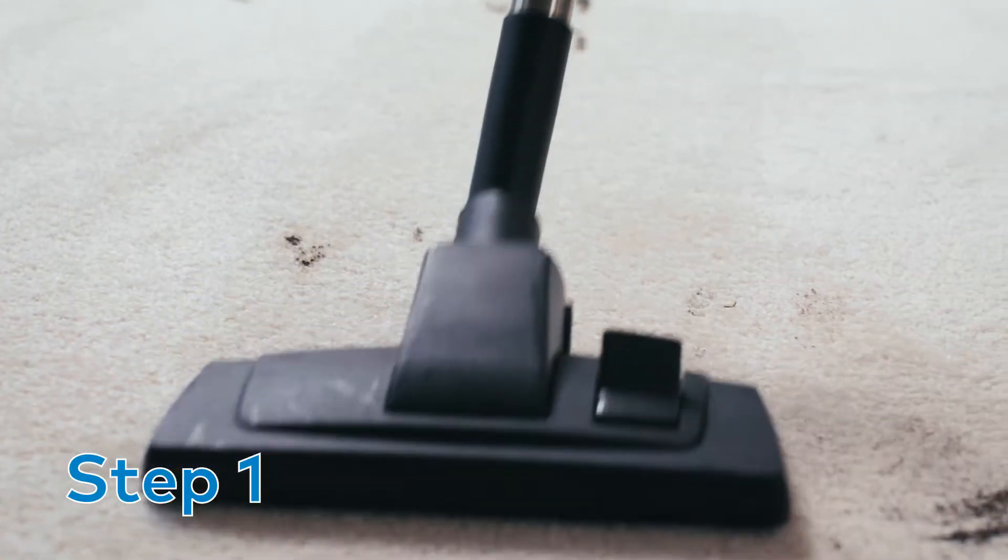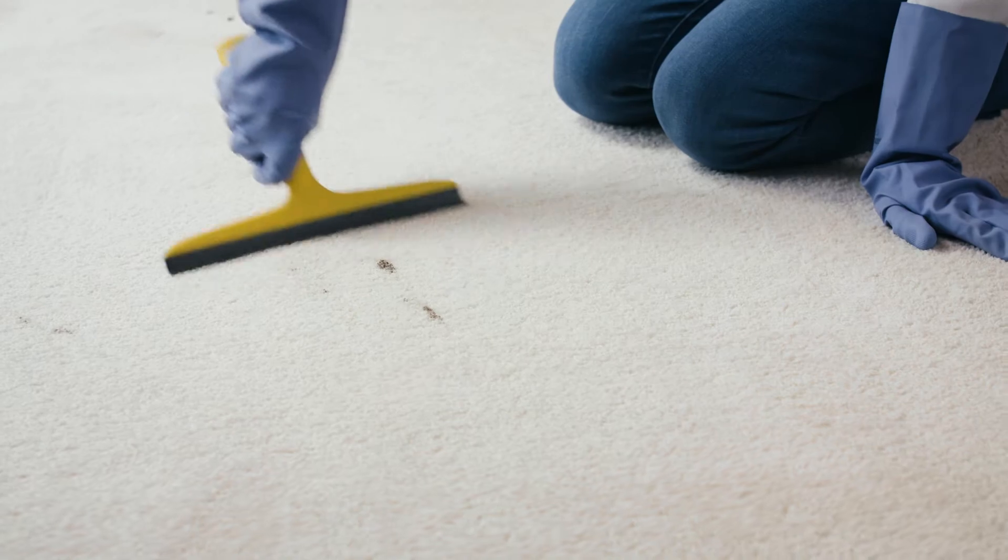Firstly, vacuum your carpet. You can also use a squeegee to help get the trapped-in dirt and hairs.